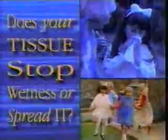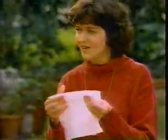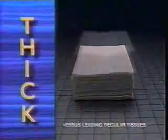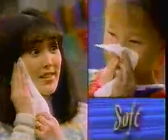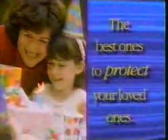Does your tissue stop wetness or spread it? She sneezes right through that tissue and it gets all over her hands — it gets on Jane's hands, it gets on Sandy's, on Deborah's hand, on Marcy's hand. Introducing Puffs Advanced Extra Strength: a revolutionary new tissue that keeps hands drier than regular tissue and Ultras. This is thicker. Puffs Advanced is 60% thicker than regular tissue, but it's still really soft. Anything to keep their hands drier — it's this. I think we found something here. New Puffs Advanced Extra Strength: the best ones to protect your loved ones.